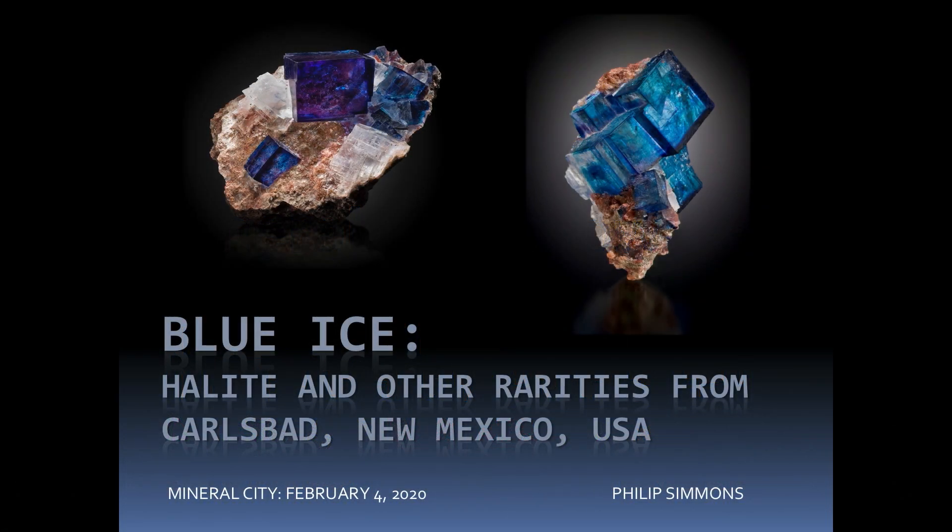Thanks all for coming here. I'm going to be talking about blue halite from Carlsbad, New Mexico. These came out a few years ago when people got really excited about them. Phil Persone and I were talking about this earlier, and I told him not to be too salty because people like blue better than they like red.